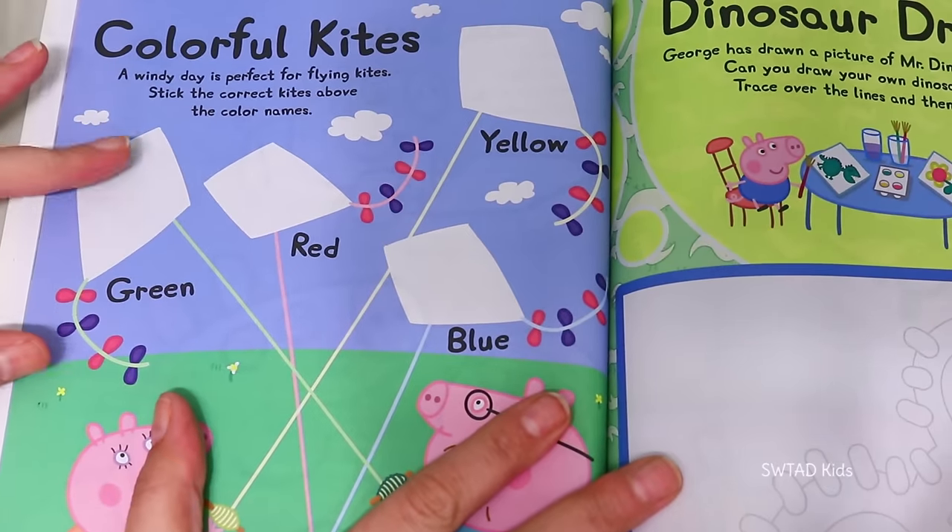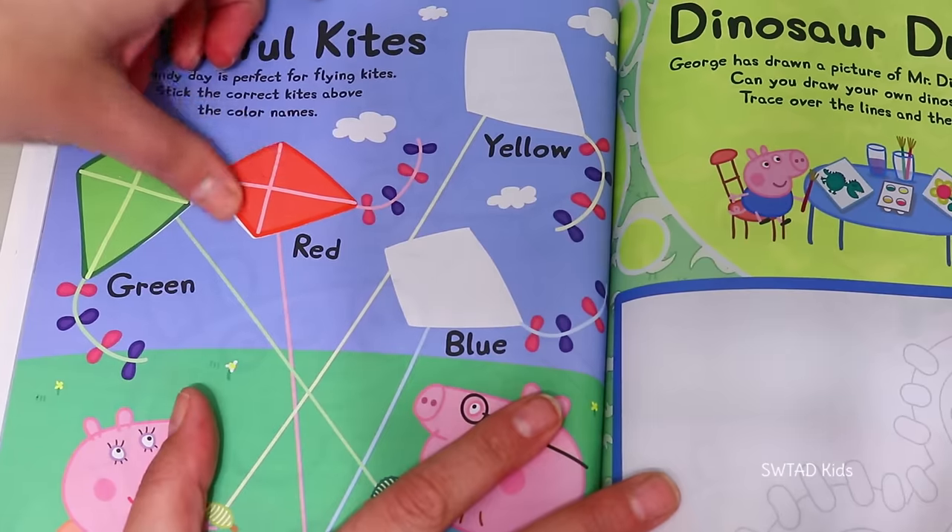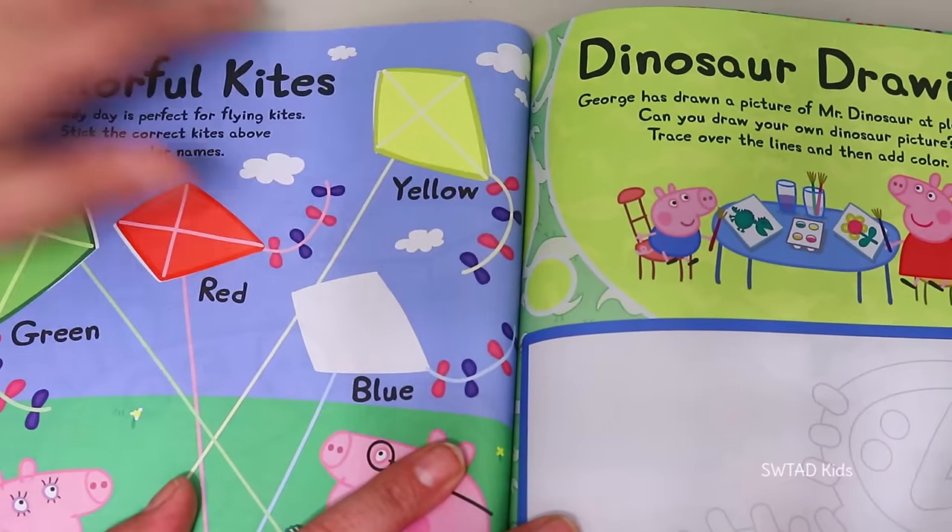Friends, are you ready to learn the colors in Spanish? Verde! Rojo! Amarillo! Azul!